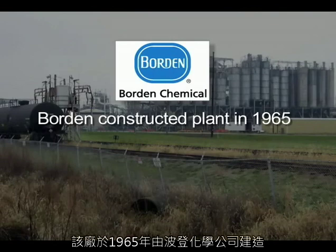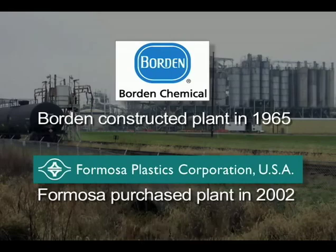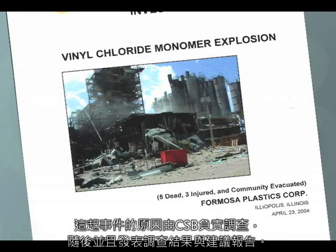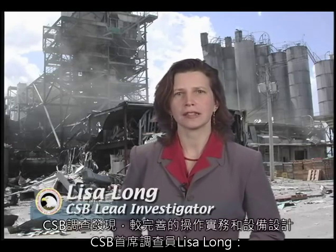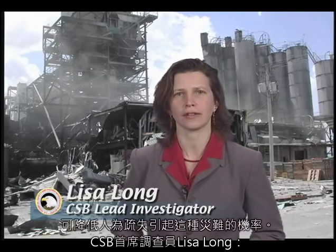Borden Chemical constructed the plant in 1965, and Formosa purchased it in 2002, two years before the accident. The CSB investigated the incident and issued a report with findings and recommendations. This explosion occurred after a worker opened a valve on a pressurized reactor full of flammable material. It might be tempting to simply blame the tragedy on human error. However, as is often the case, the root causes were much deeper. The CSB investigation revealed that better operating practices and equipment design could have reduced the chances of human error that had such catastrophic consequences.